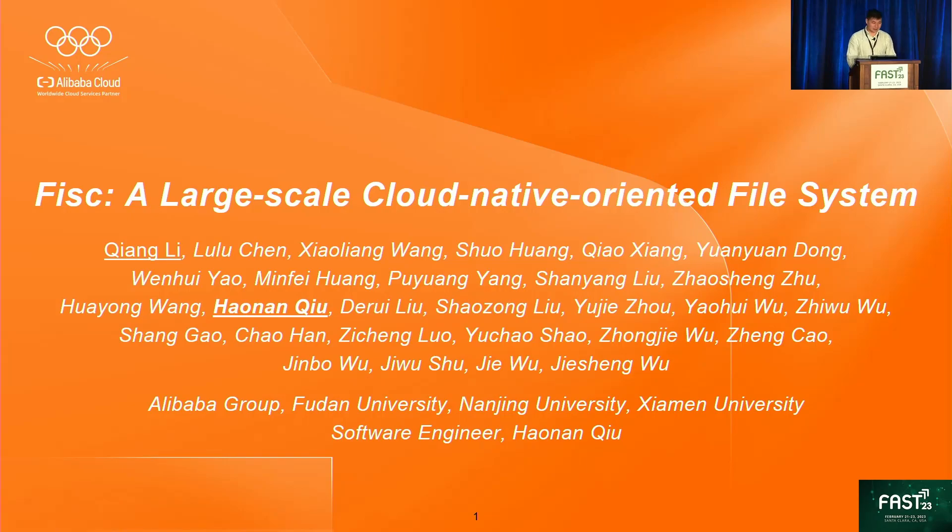Good morning, everybody. It's an honor to be here with you today. My name is Hanan Chiu, and I am a software engineer at Alibaba Cloud. The topic of my talk is FISC, a large-scale cloud native-oriented file system.